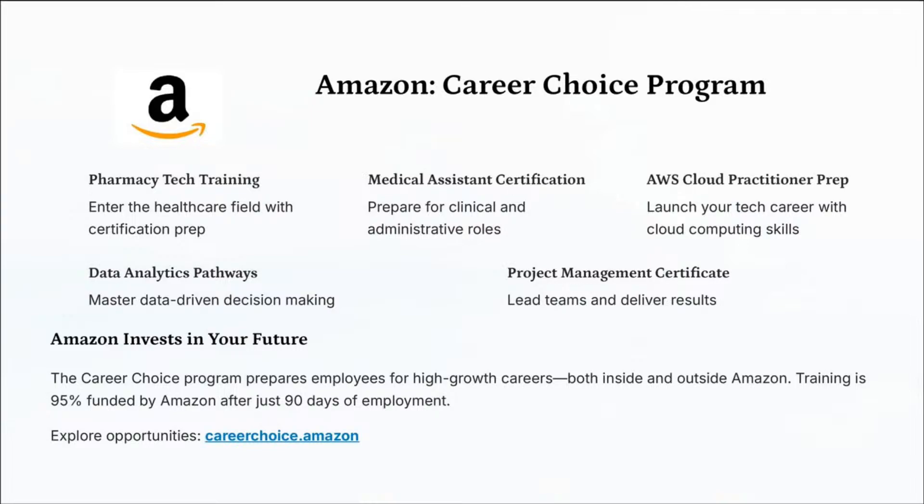Number four is Amazon's Career Choice program — pharmacy tech, medical assistant. Amazon has their own cloud computing company called AWS, which is great for those who are tech savvy and looking for careers in technology. If you are an Amazon employee, you could be selected to attend that program. Don't forget about data analytics and project management certifications. The Career Choice program prepares Amazon employees for high-growth careers both inside and outside of Amazon.